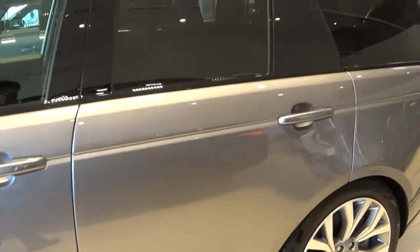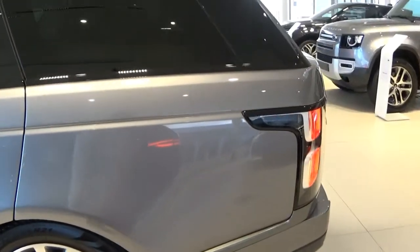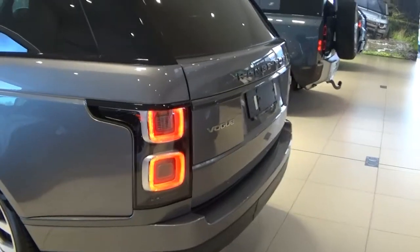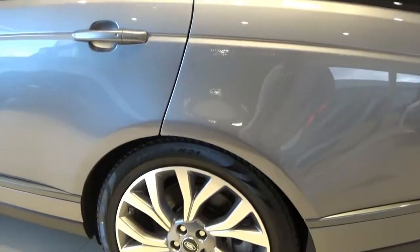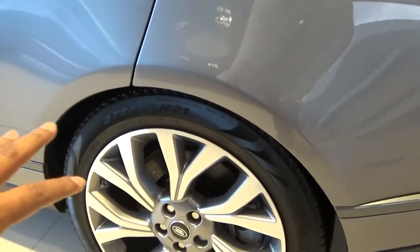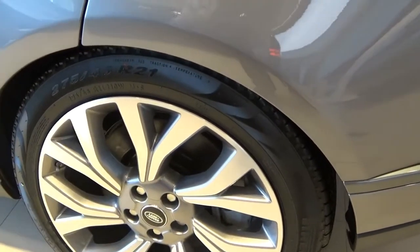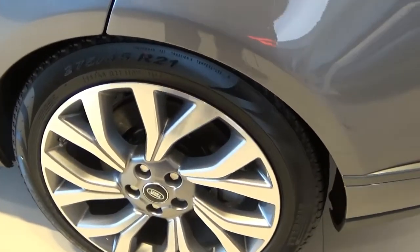It evolved into a luxury vehicle as there were high demands for it. Nobody really cared about off-roading anymore — people started caring a lot about status and driving on road, and now this is where it has landed today. I particularly like the way this alloy wheel is. It's very nice — I love this particular design.